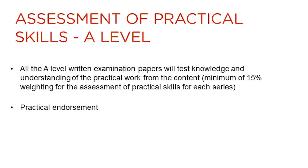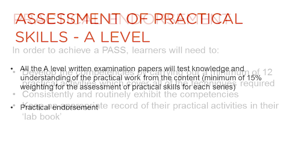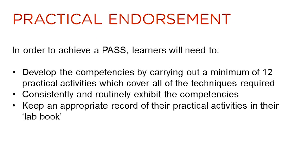In the A-level qualification, there is a practical endorsement, and on the three written examination papers, questions will feature that will assess the practical skills of the candidates. A minimum of 15% of the marks in each A-level series will be linked to the assessment of practical skills. To pass the practical endorsement, learners will need to consistently and routinely exhibit five different competencies. They will develop these competencies over the two-year course by carrying out a minimum of 12 practical activities which cover a range of different techniques.